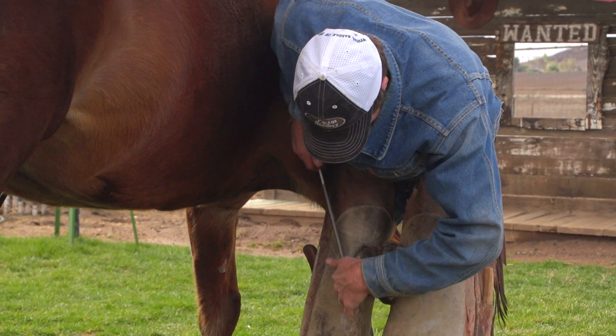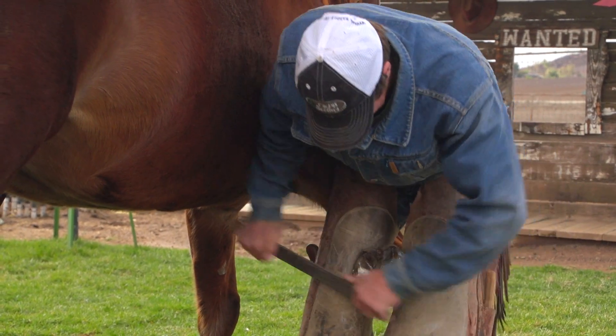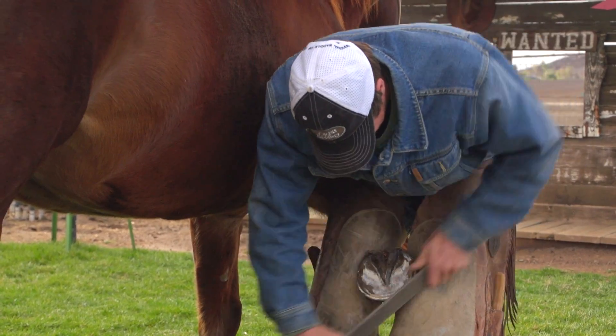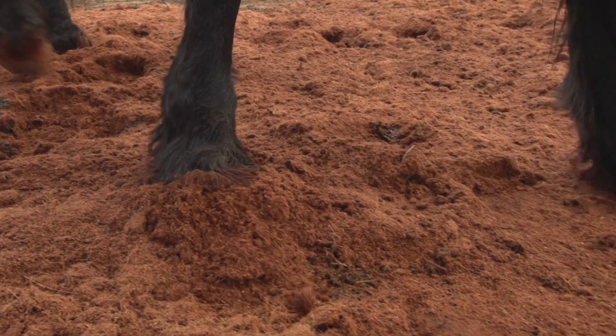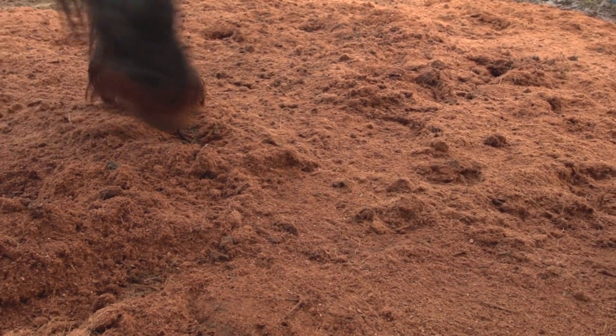The base of the horse is where everything stems from, and this product sure does seem to limit the amount of bacteria in the foot, which limits our abscesses, which limits our thrush. It has done a very good job of keeping plenty of moisture inside and outside of the horse's hooves, which also makes for a very healthy foot, which makes for a healthy horse.